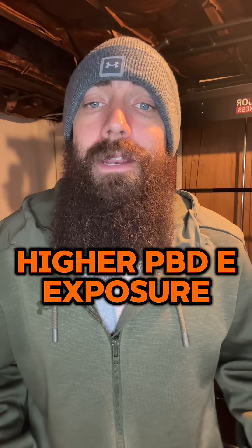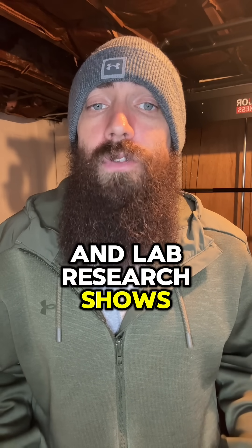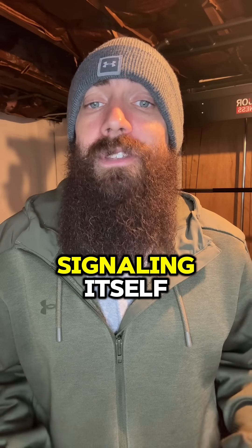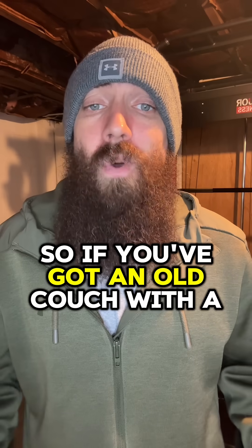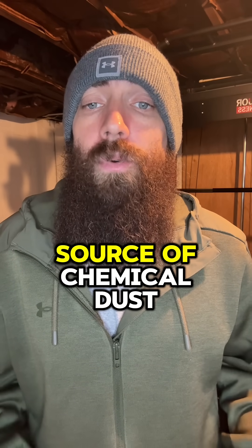Human studies have linked higher PVDE exposure to changes in thyroid hormone levels, and lab research shows these chemicals can interfere with thyroid signaling itself. So if you've got an old couch with the foam breaking down, it's not just ugly — it can be an ongoing source of chemical dust.